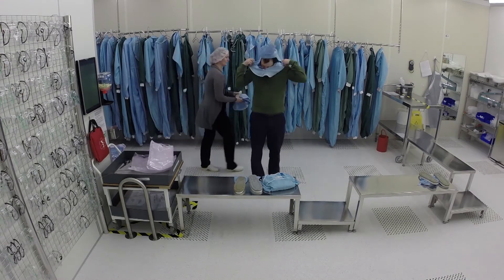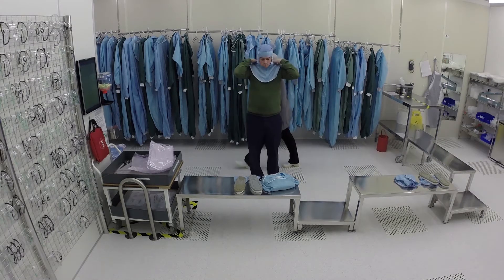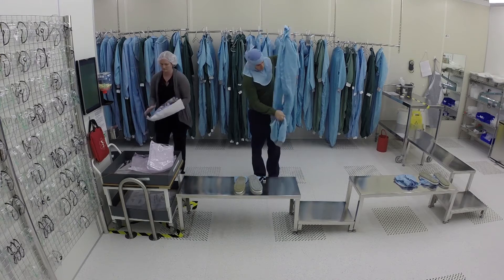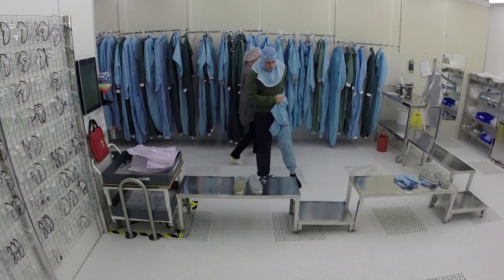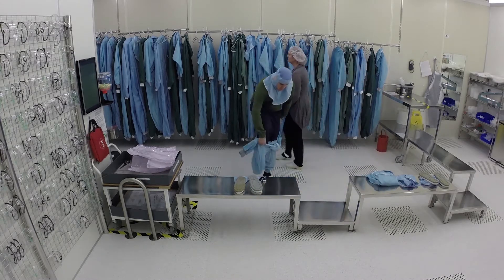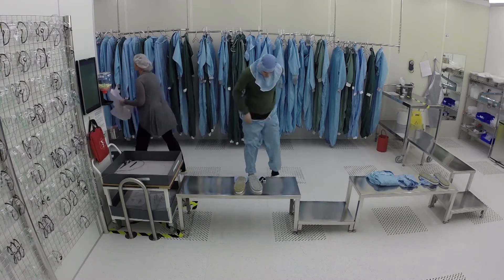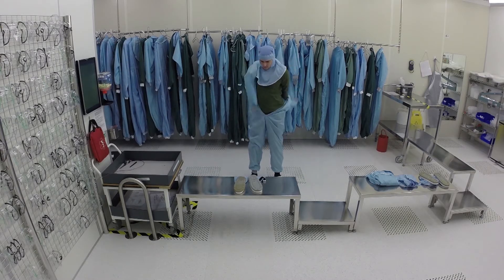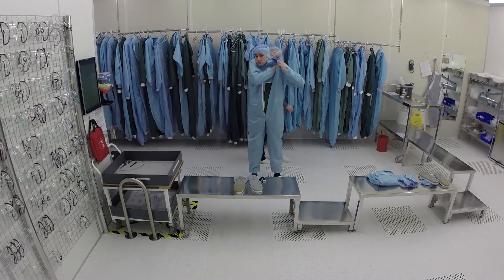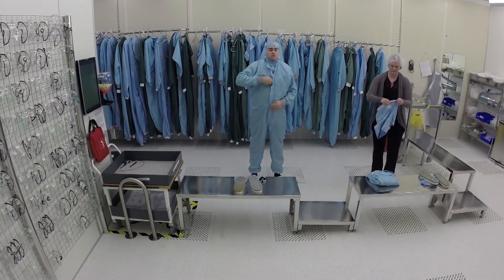Changing takes place from the top down. Put on the hood first, and then the suit. Ensure that your suit doesn't touch the floor while putting it on, and make sure that your suit covers the hood's collar. It's important that your hair stays inside the hood. If necessary, use a hair net.